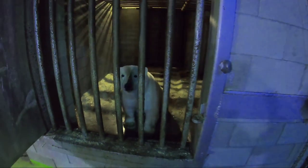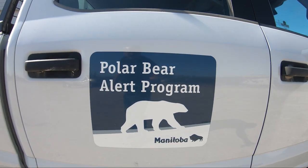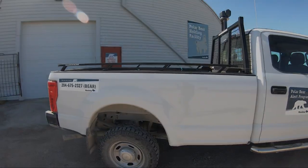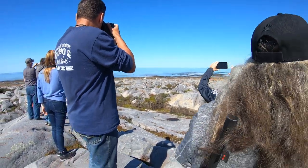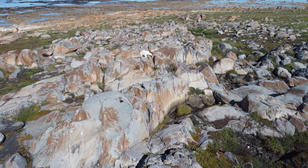Keeping humans safe in a community built directly on the central migration route of polar bears is a full-time job for Manitoba conservation officers. And yes, we saw a bear with cubs in the wild.